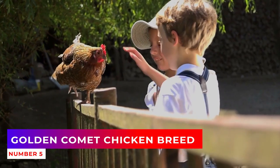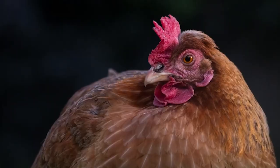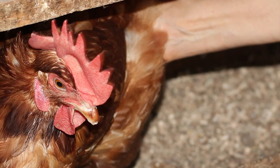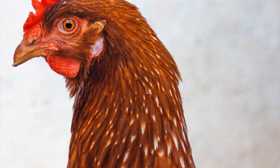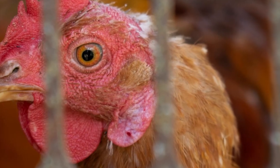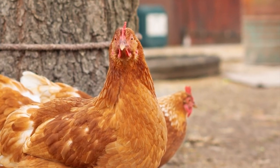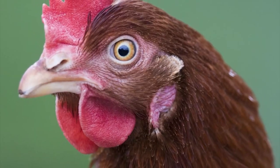Number 5: Golden Comet Chicken Breed. This breed is actually a widespread hybrid, known for its ability to produce between 250 and 300 eggs annually. The Golden Comets are very calm and tame chickens, perfect for open spaces, and are easy going with other farm animals. The eggs have a brown shell.